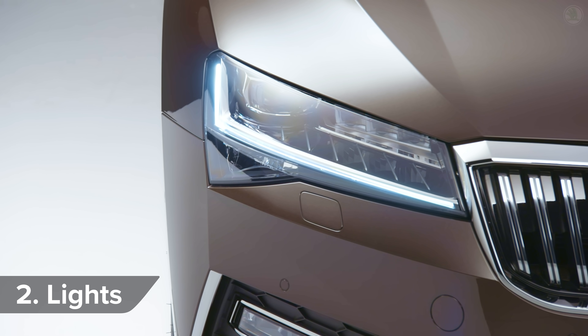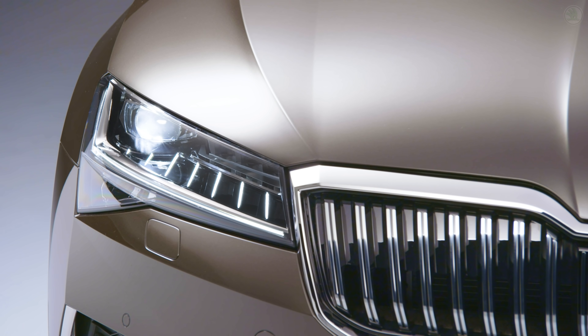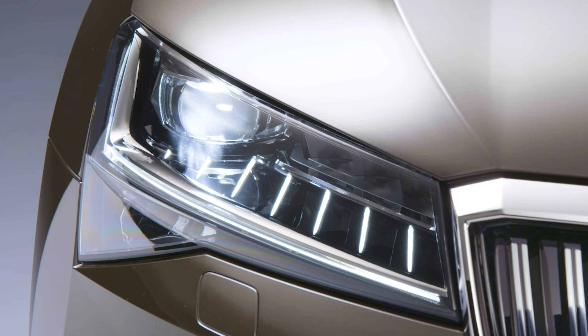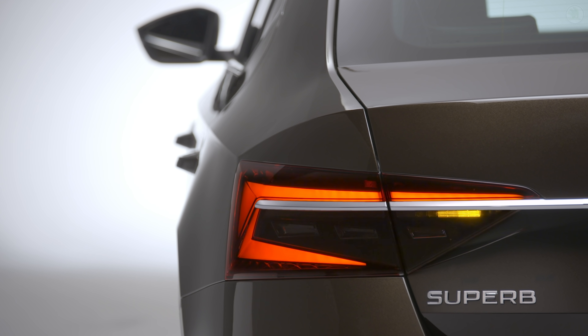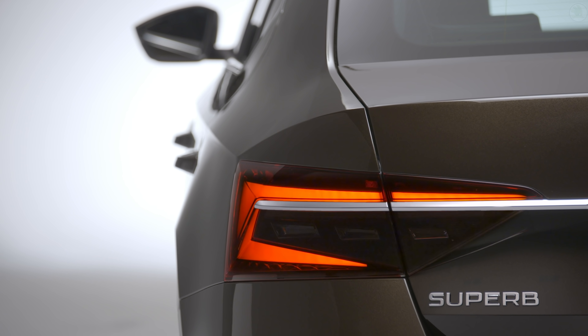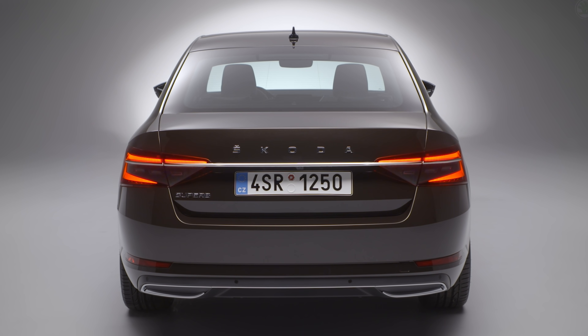A first for Skoda are these LED matrix headlights, which give you different lighting modes for different situations. They also blank out part of their beam so you can have the lights on high without worrying about dazzling other drivers. There's now also cool-looking sequential LED indicator lights at the back too — just like on an Audi from 2015.